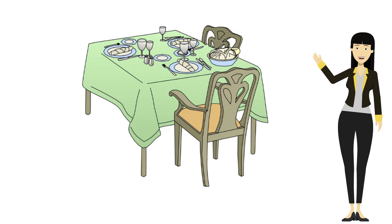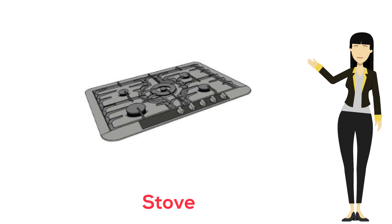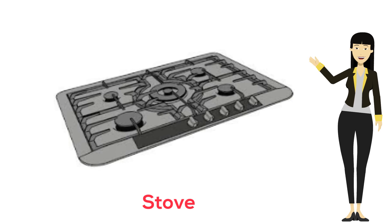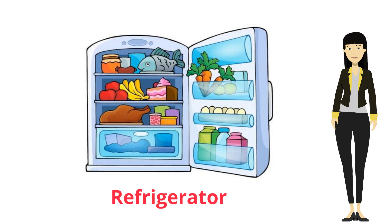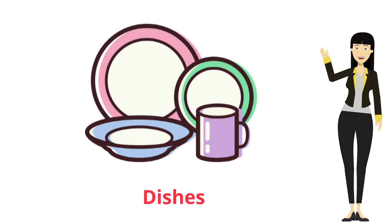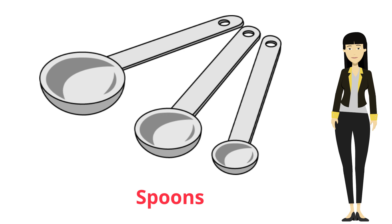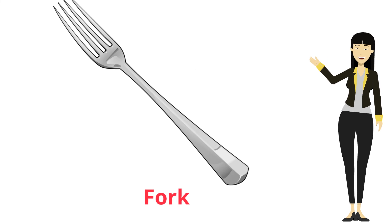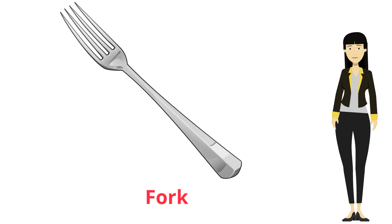Stove. Refrigerator. Dish. Spoon. Fork. Knife.